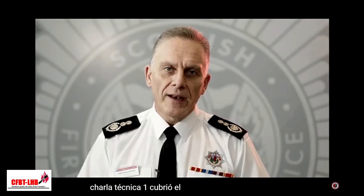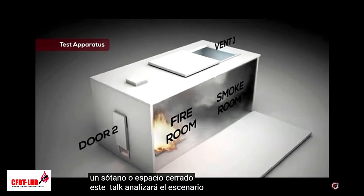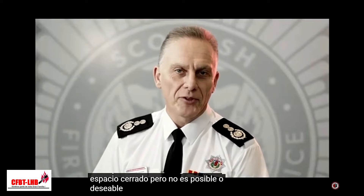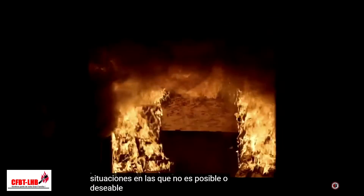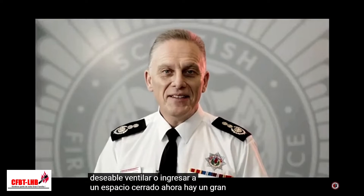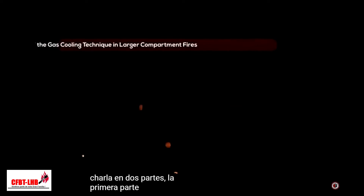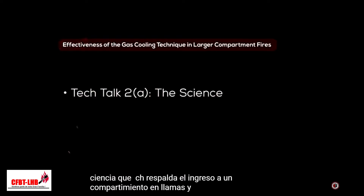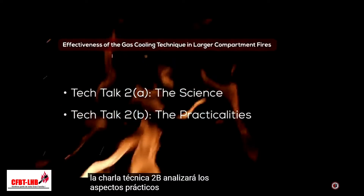Tech Talk 1 covered the issue of venting a basement or enclosed space. This talk will look at the scenario where it is necessary to enter an enclosed space but it's not possible or desirable to ventilate. Tech Talk 3 will look at situations where it's not possible or desirable to either ventilate or enter an enclosed space. There's a great deal to cover here so we've divided this talk into two parts. Tech Talk 2a will look at the science which underpins entering a compartment on fire, and Tech Talk 2b will look at the practicalities of doing so.